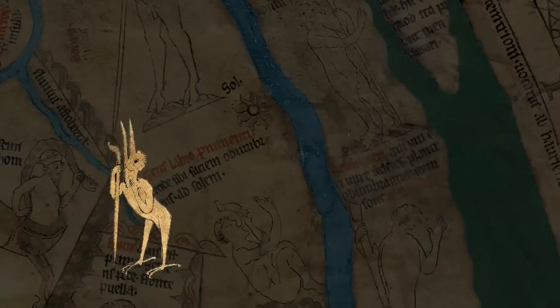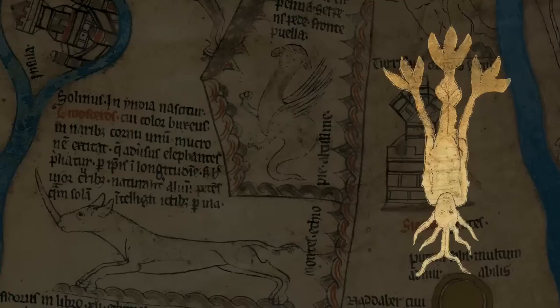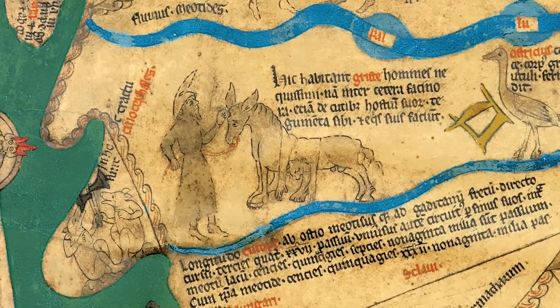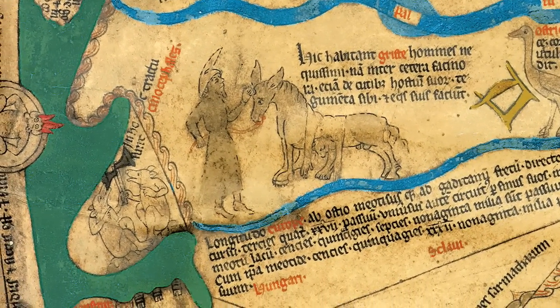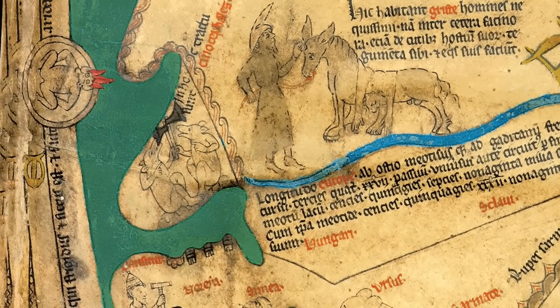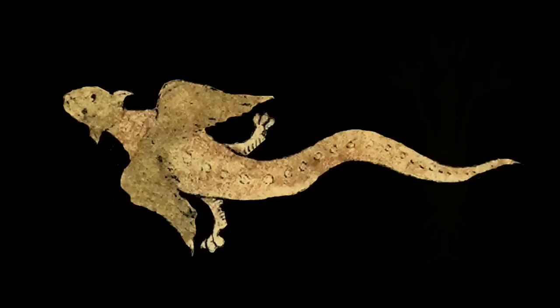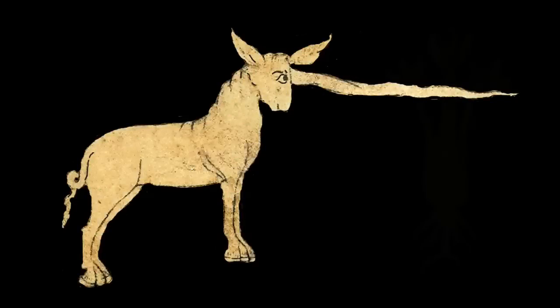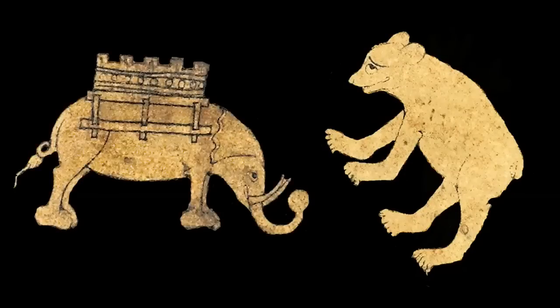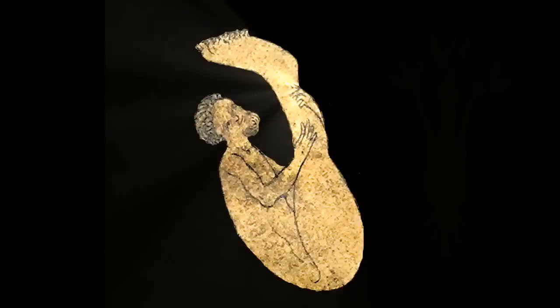Many strange creatures, monstrous races, and outlandish customs appear on the Hereford world map, especially around the edges of the world. This section depicts Scandinavia. The curious inhabitants include the Grista, who make coverings from the heads of their enemies, and the Kynocephali, or dog-headed people. Below is a man on skis, who may be one of the Geerts, the people of the hero Beowulf. The map contains numerous other creatures of legend, such as a salamander and a unicorn, alongside more familiar animals such as the bear and elephant. Here is one of my favourites, the Monoculus, who lives in the desert and has just one very large foot, which he employs as a sunshade.